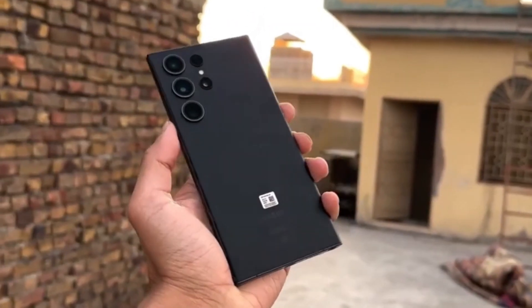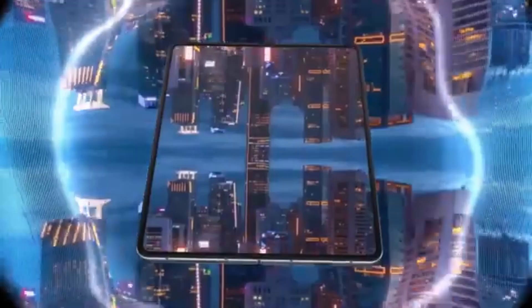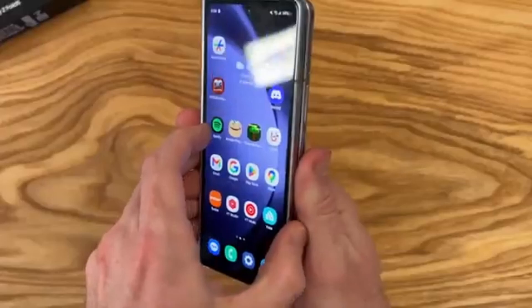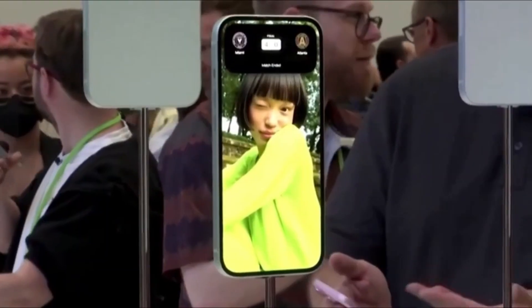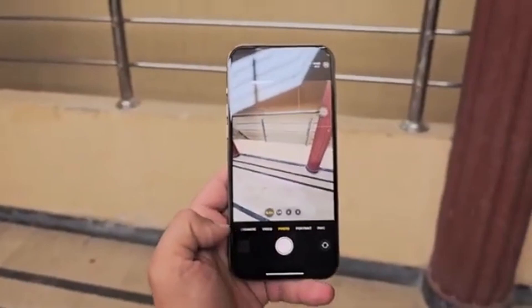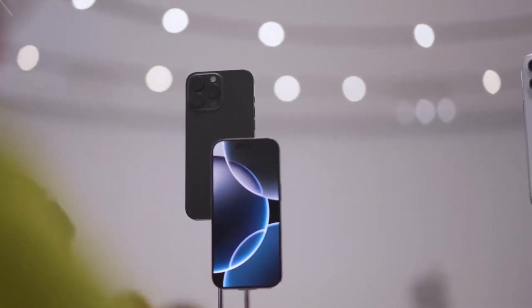In comparison, Samsung's other flagships, including the Galaxy S24, S24+, Z Fold 6, and Z Flip 6, fall behind with only 25-watt charging support. This gap of 20 watts between Apple's and Samsung's flagship phones shows that Apple has not only caught up but, in some cases, surpassed its rival in charging speed.